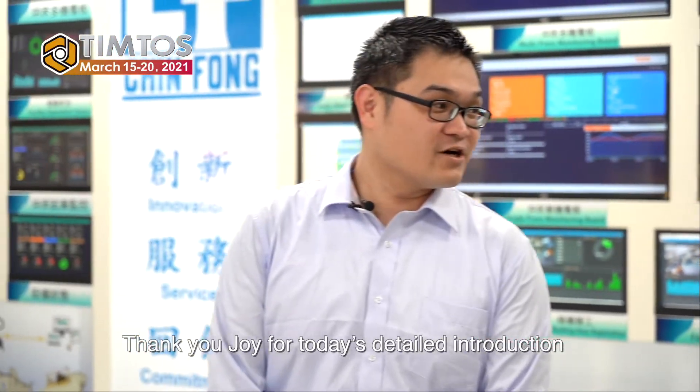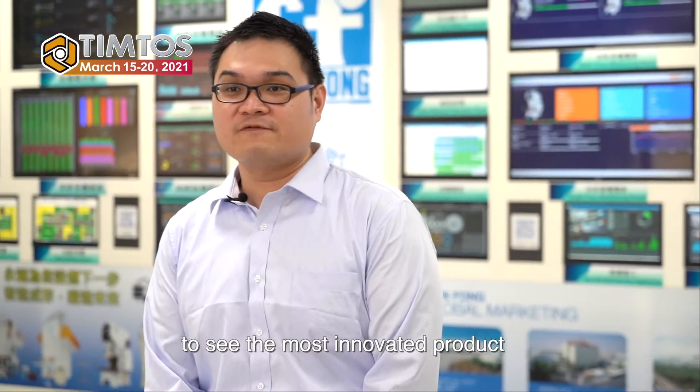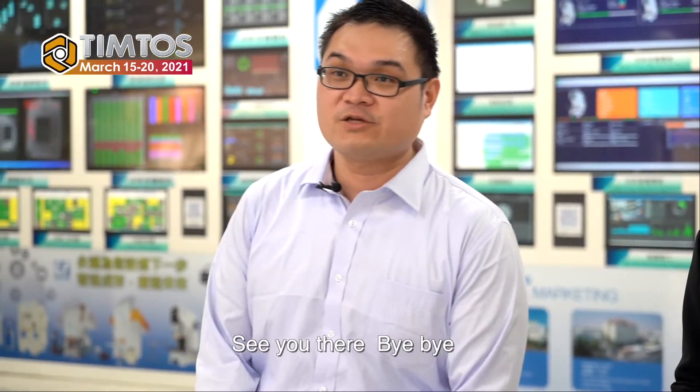It is expected that Taiwan's machine tool industry will gradually become number one in the world with the assistance of Tinto's. Thank you Joey for today's detailed introduction. Come to Tinto's to see the most innovative products from Trinfong machine at the show. See you there. Bye bye.